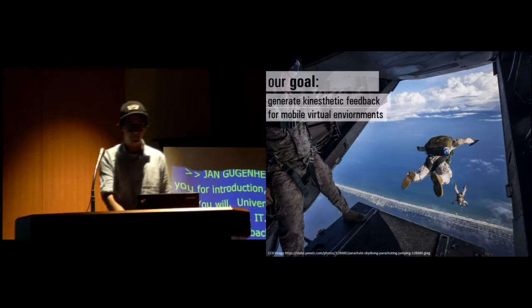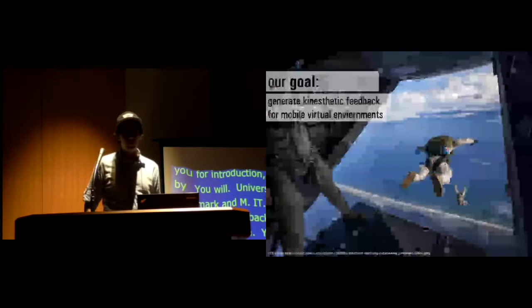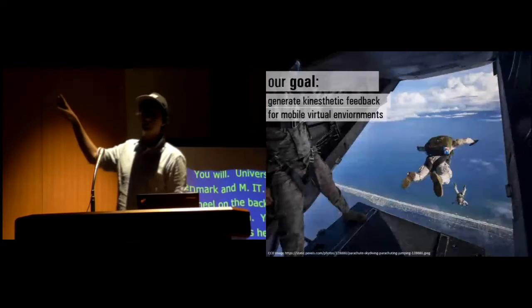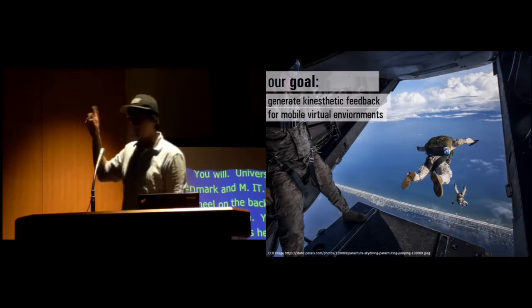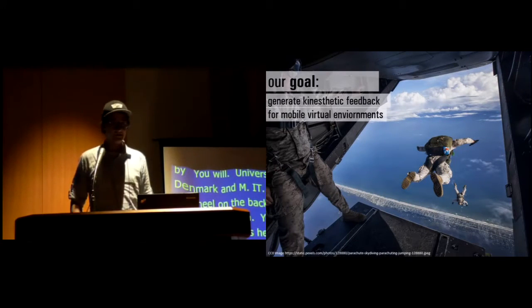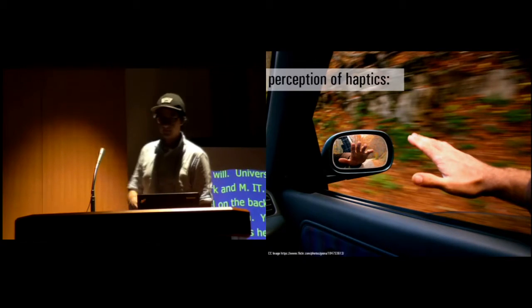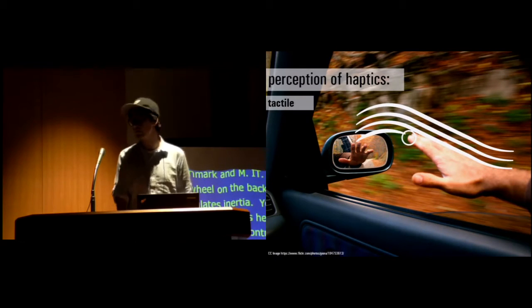For the motivation, our goal was to generate kinesthetic feedback for mobile VR environments. And if you attended the talk this morning, I'm a big fan of mobile virtual reality. Haptics that we perceive can be broken down to two things.